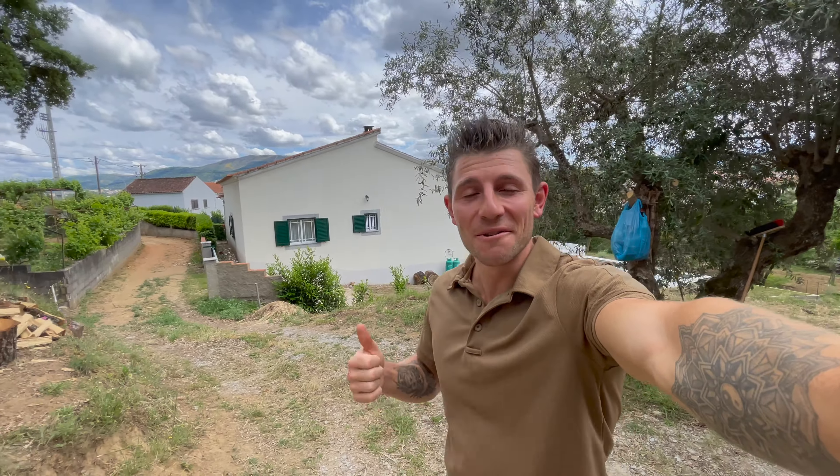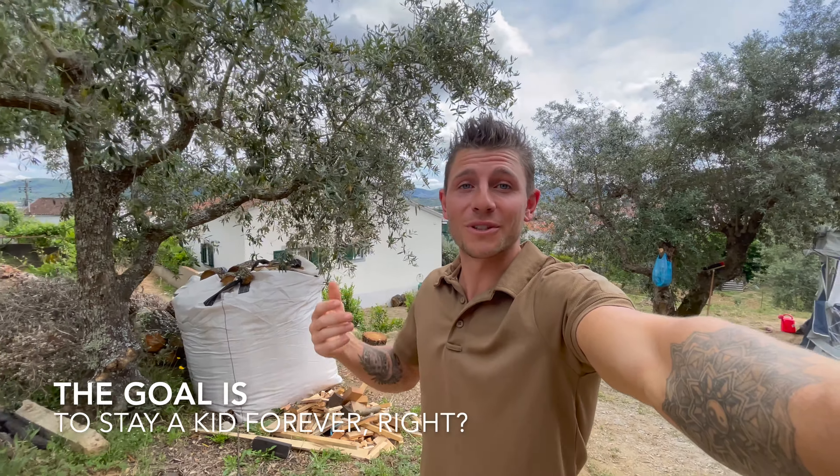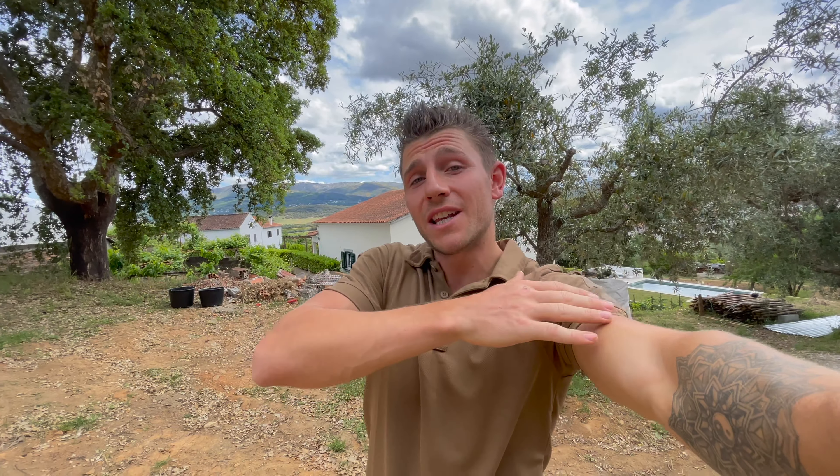Welcome guys to another new video of Noah's Ark campsite — good to see you back, or if you're new, welcome to our channel. In this channel we show you how we as 25-year-old kids moved to Portugal and bought land to create a self-sustainable farm. In this video we move to the next topic: we just finished the chicken house and now we're going to the vegetable garden.